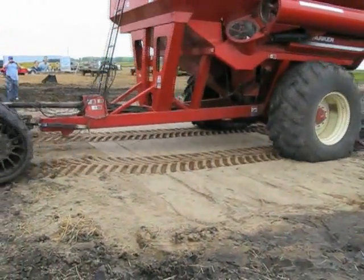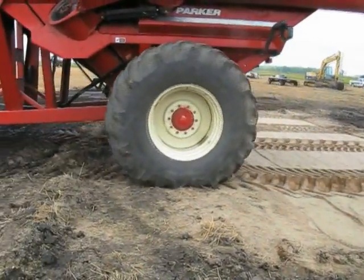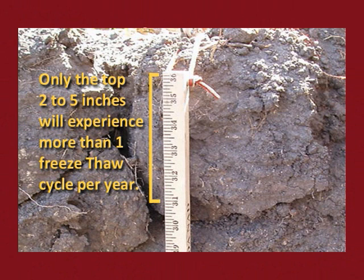However, nowadays the heavier equipment can cause compaction down to a depth of 3 to 4 feet. Although the soils in the Midwest are subject to freezing down to this depth, only the top 2 to 5 inches will experience more than one freeze and thaw cycle per year, which is needed to break up this compaction.